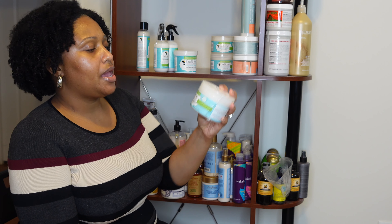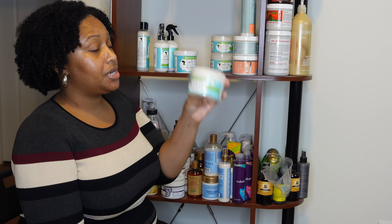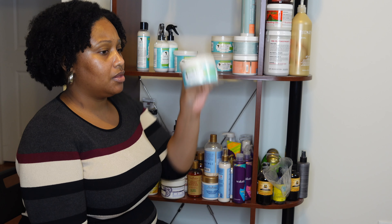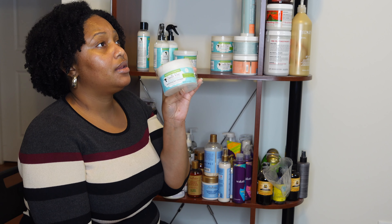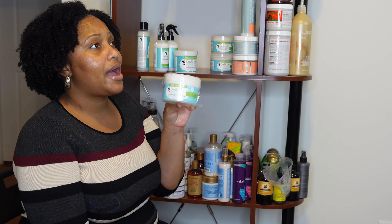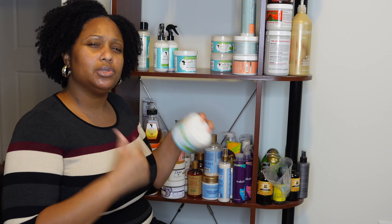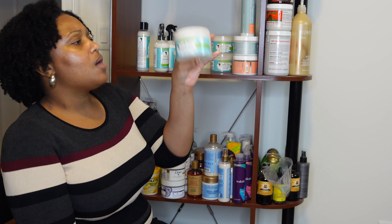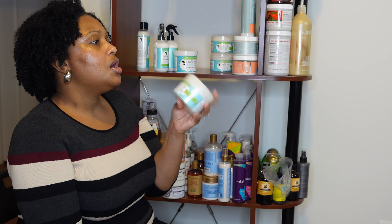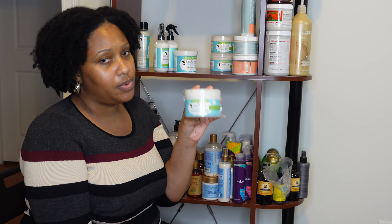Honestly, the Hydrating Elixir feels like the leave-in with maybe a tad more water. The pump doesn't work — this product is way too thick for the pump and doesn't come out, so they need to rethink that. I have the Curl Coating Co-wash from this line — it's a decent co-wash, not a wow moment for me, but it does the job. If your hair is dry but not super dirty and you need to reinstate some moisture, I'd go to this.